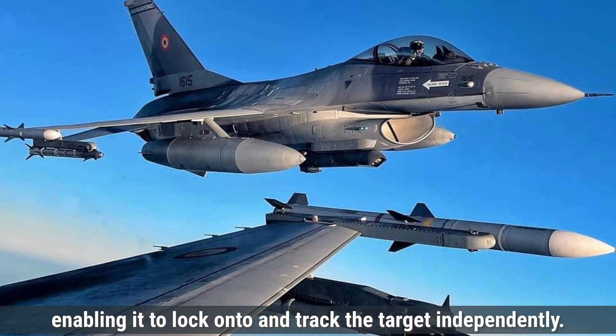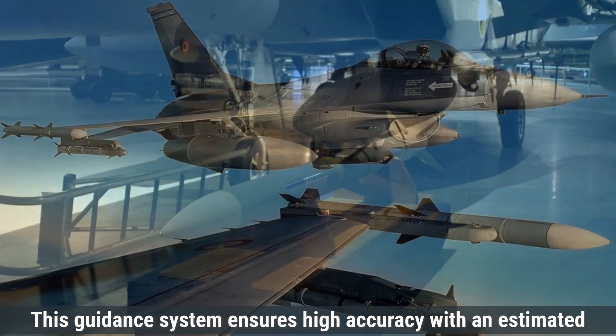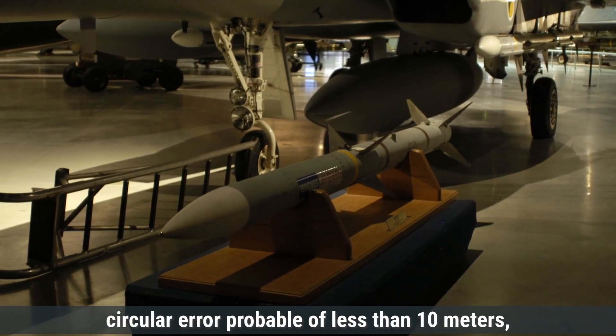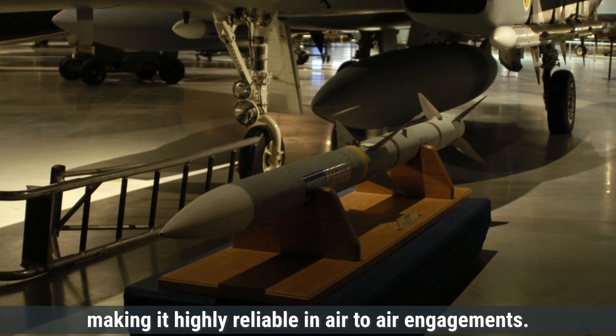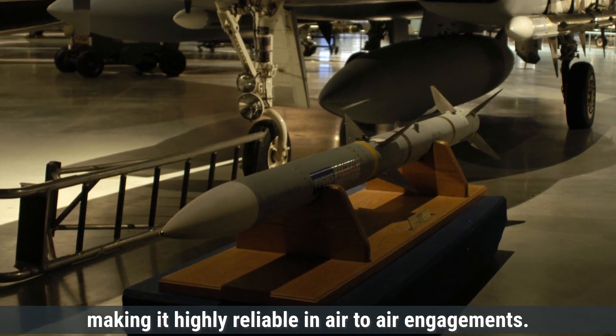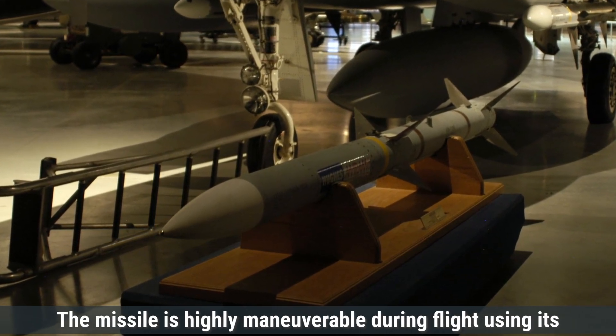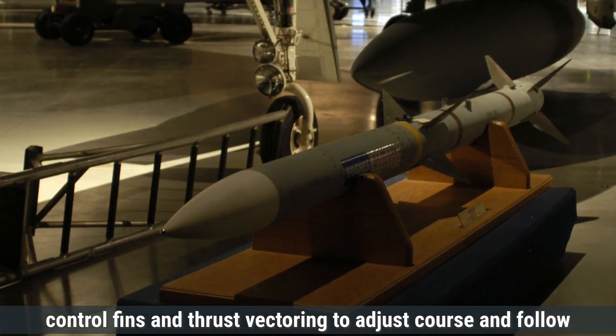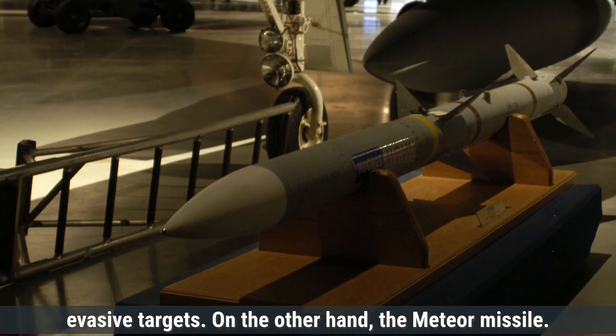The active radar seeker enables the AIM-120 to lock onto and track the target independently. This guidance system ensures high accuracy, with an estimated circular error probable of less than 10 meters, making it highly reliable in air-to-air engagements. The missile is highly maneuverable during flight, using its control fins and thrust vectoring to adjust course and follow evasive targets.